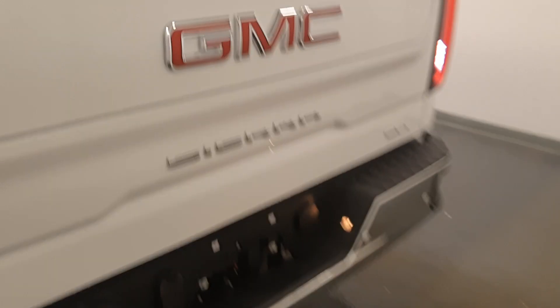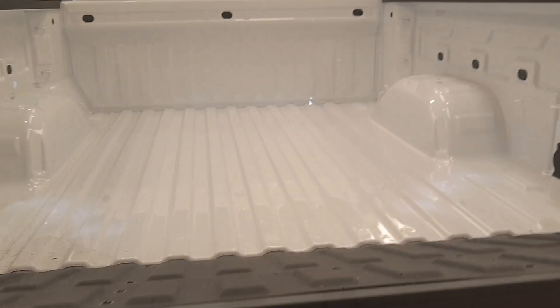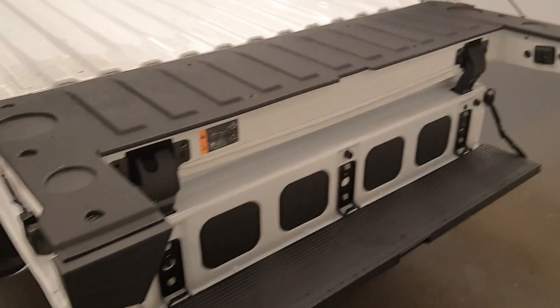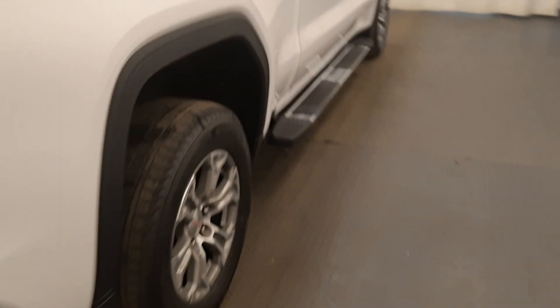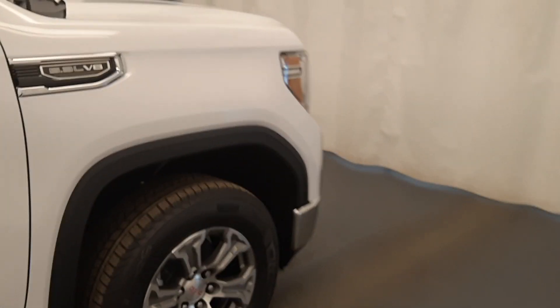It has a bumper step, hitch, and a power tailgate that also has a pull-down tailgate which turns into a step. Comes with running boards and a 5.3 liter Vortec engine.